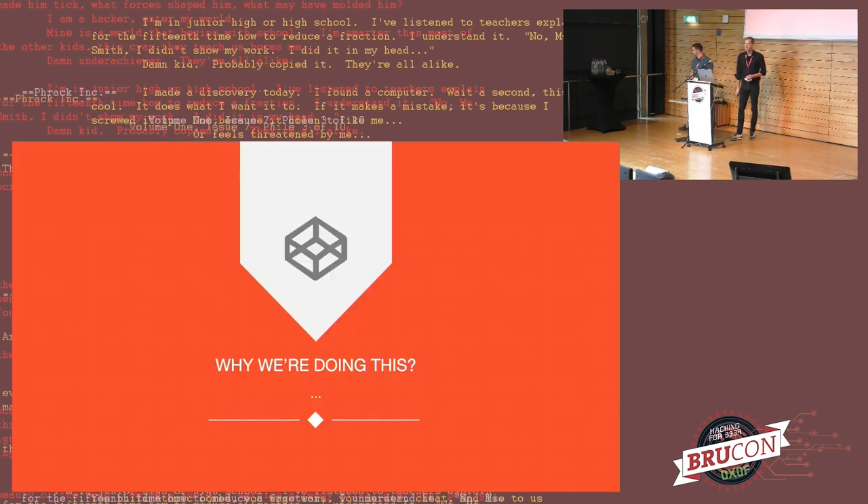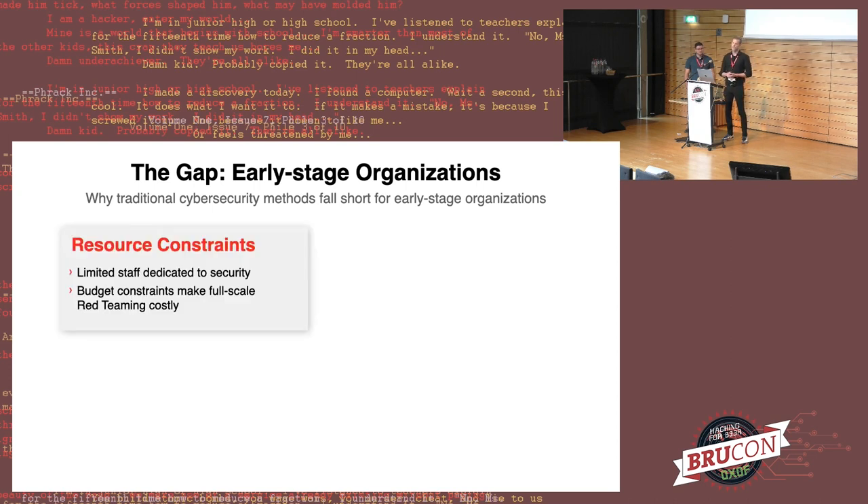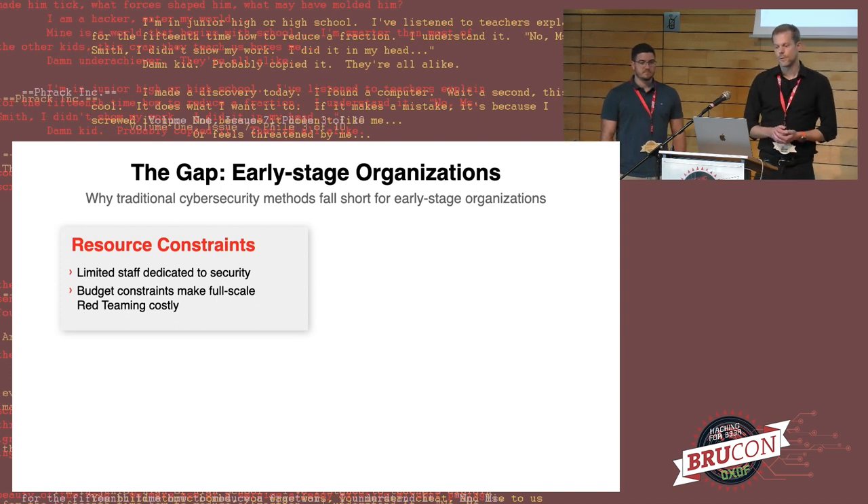So while we're doing micro attack simulations, what's the idea behind that? It's basically focusing on the gap of early stage organizations — and by early stage we mean early stage in terms of cyber security maturity, especially in terms of resilience to attacks, threat hunting, and similar capabilities. Traditional cyber security methods fall short mostly because of resource constraints — staff or budget — making it not easy to afford full-scale red team operations on a constant basis.